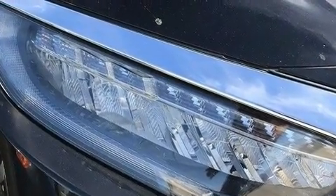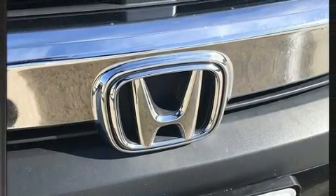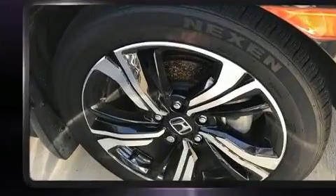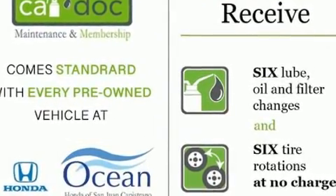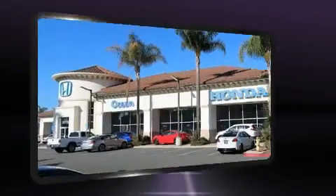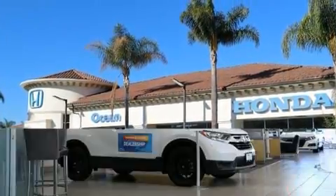All of the premium features expected of a Honda are offered, including one-touch window functionality, power front seats, speed sensitive wipers, an automatic dimming rearview mirror, remote keyless entry, and much more.